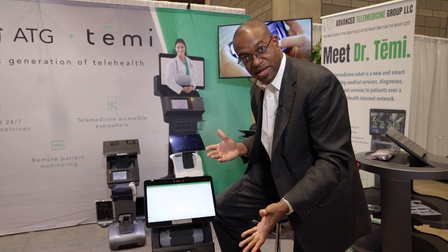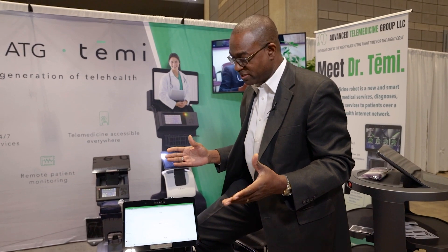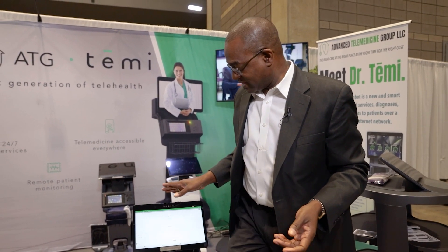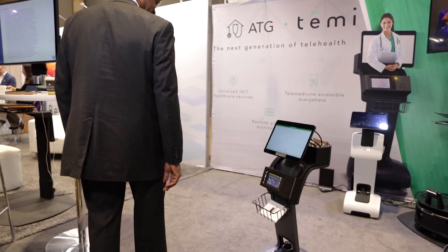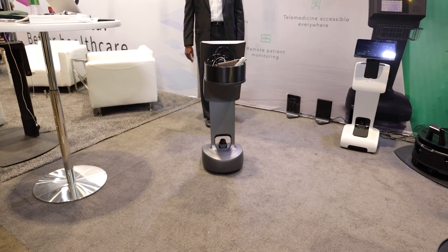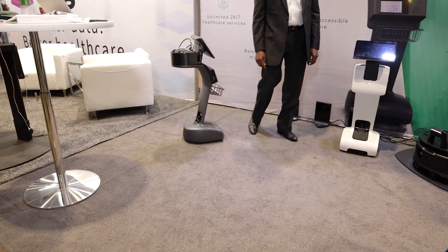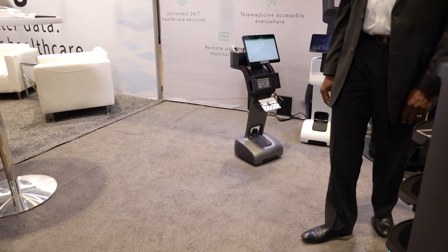I can move the robot using my cell phone or a computer. I can also tap on the surface of the robot and it will follow me. It will move, and if I turn around it continues to follow whoever it is locked on. If I want to stop it, I hit stop, and if I need it to come back, I turn toward it and it will come.